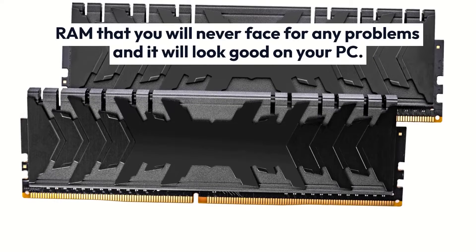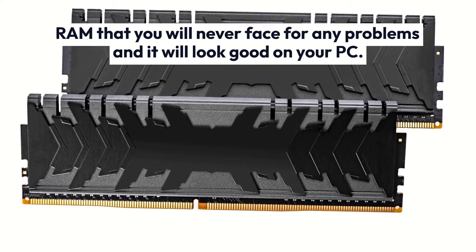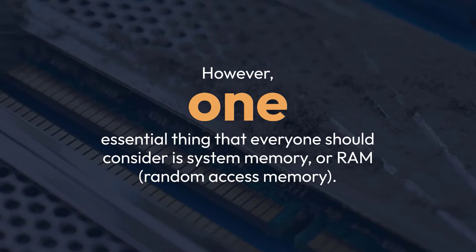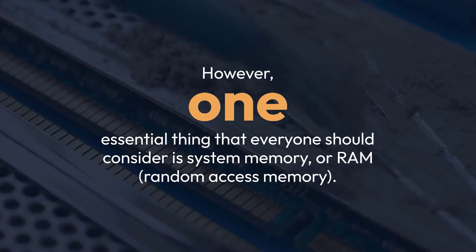You want RAM that you will never face problems with, and it will look good on your PC. One essential thing that everyone should consider is system memory, or RAM — random access memory.